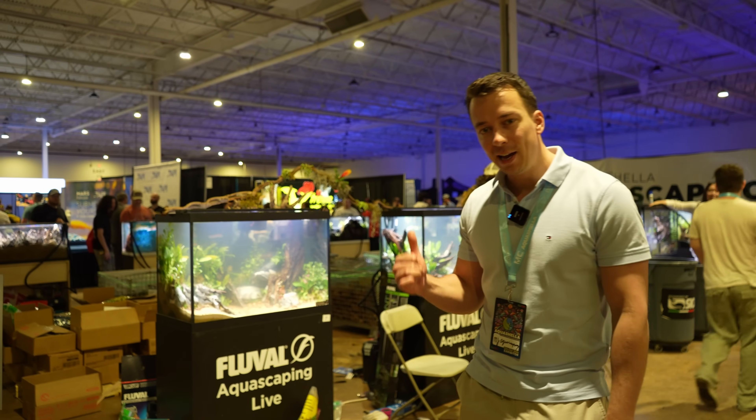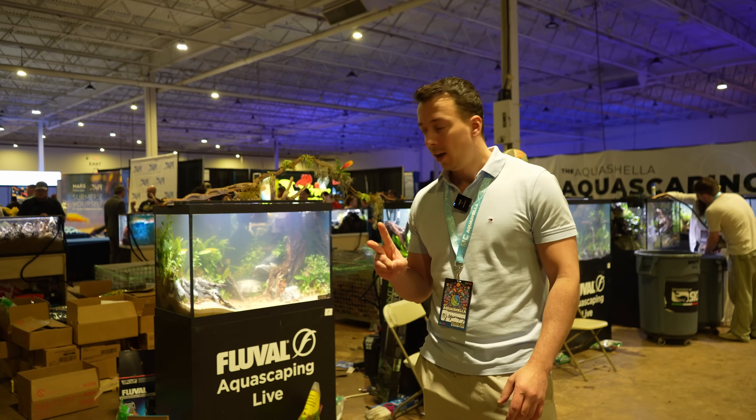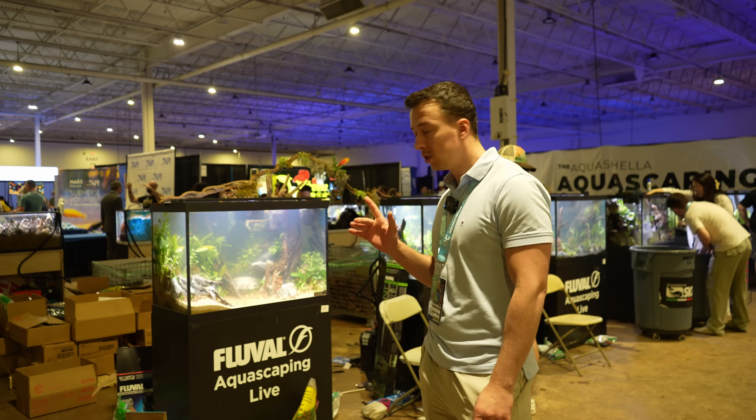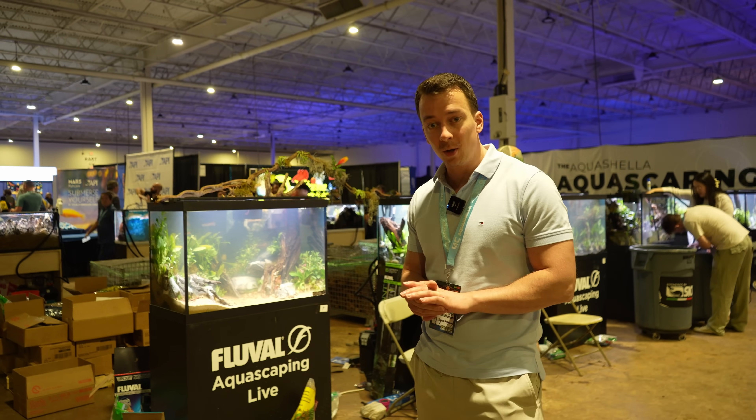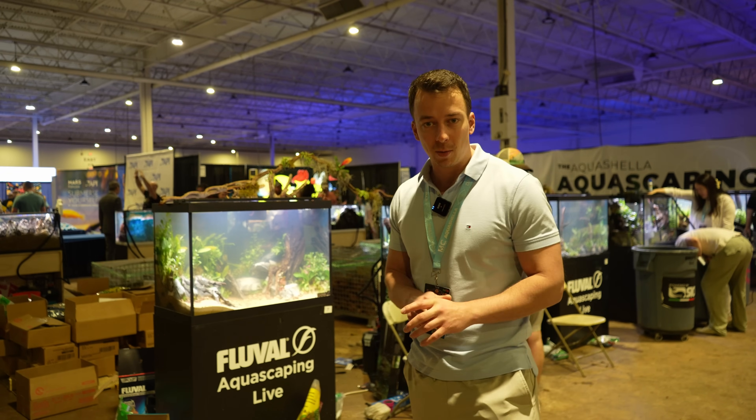We're at the Fluval live aquascaping competition. These guys actually started two days ago on Friday — I think yesterday was planting and today is judging. The winners will be announced at noon, so a few more hours to go. Let's just walk around and have a look at some of the tanks.